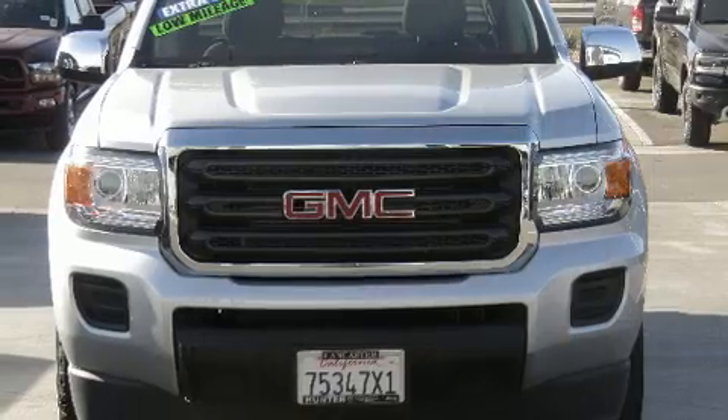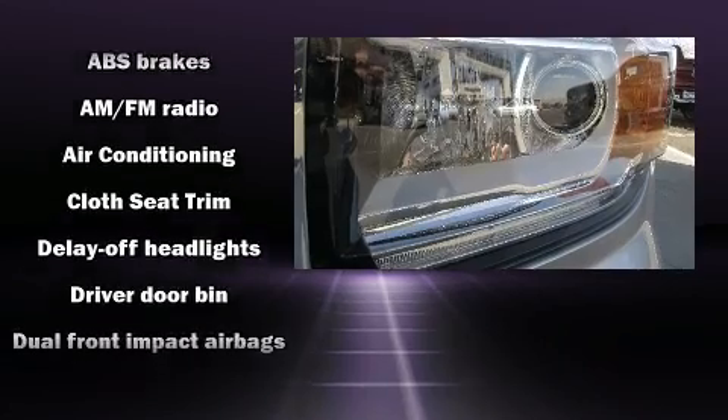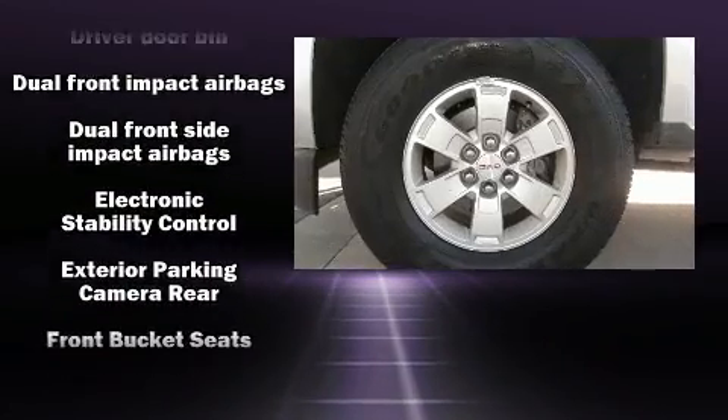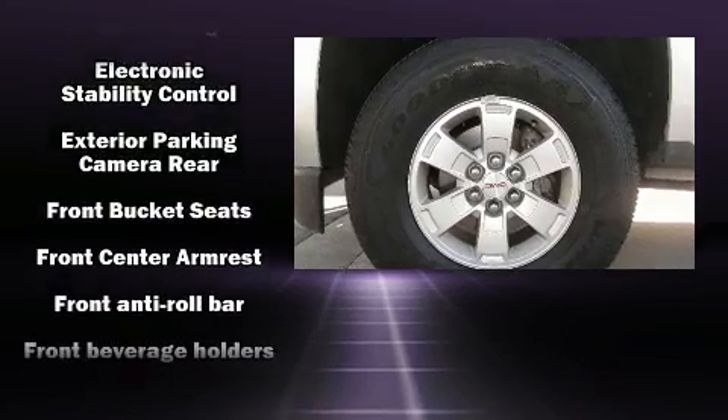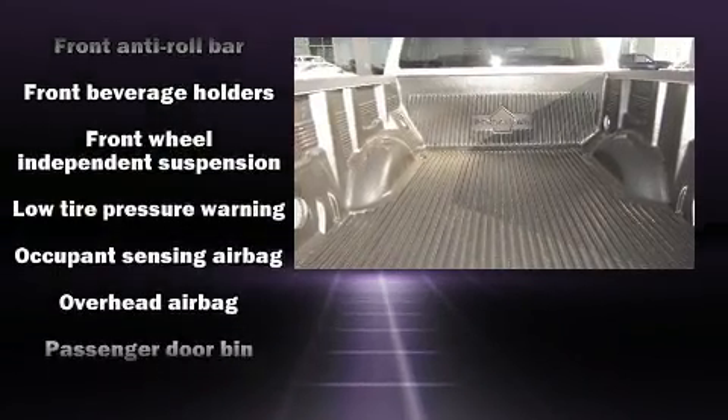It features an automatic transmission, rear-wheel drive, and a 2.5-liter four-cylinder engine. All of the following features are included: delay off headlights, a tachometer, a trip computer, a rear-step bumper, and power windows.